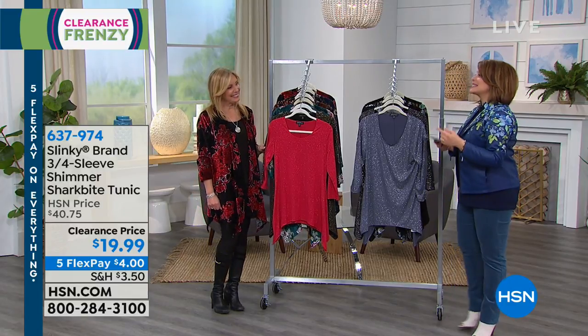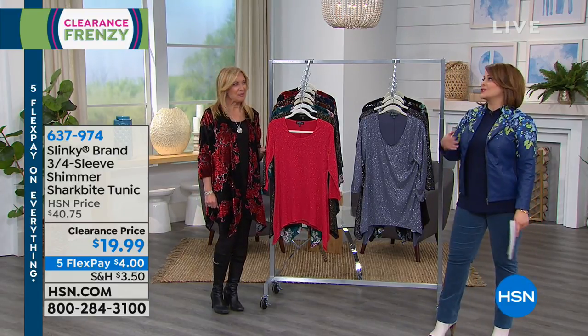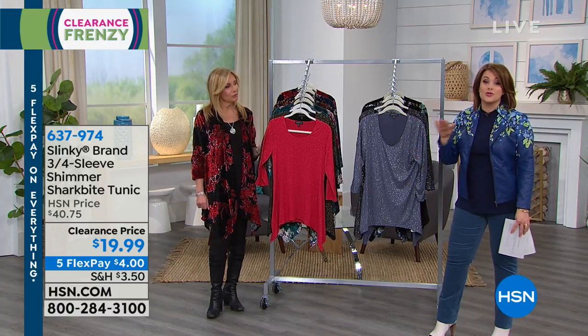This show — this lovely woman here happens to bring us one of our most beloved brands in all of HSN. Her name is Jackie Schechter. She brings us Slinky. And Jackie, do you get us out of so many pinches. Because with Slinky, it's easy care, easy wear. You always look great. It's wrinkle resistant. It's a girl's dream.